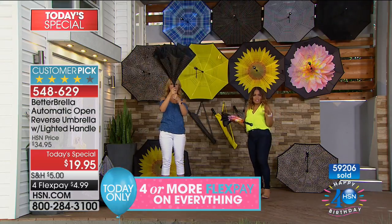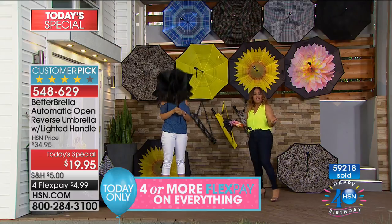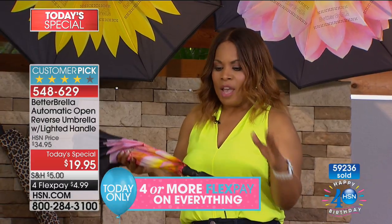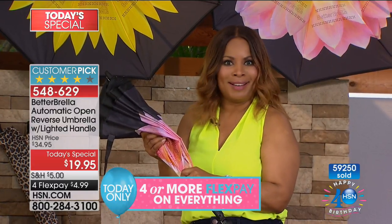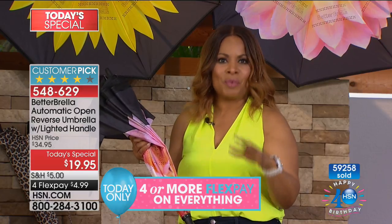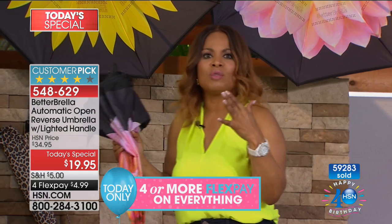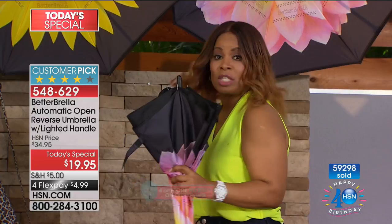Everything today on HSN TV is on flexible payments, as is today's special. If you're new to shopping with us, we give you a 30-day money-back guarantee. The Better Brella is a customer pick with hundreds of reviews on our website. We've sold well over 400,000 in just one single year and counting, so if you want in on the best value of the day, give us a call.